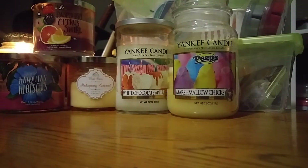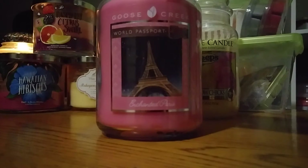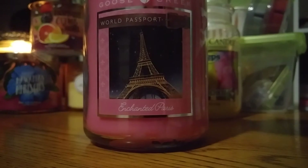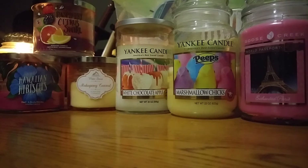This next one is a Goose Creek — my first ever Goose Creek. I want to burn one and see how they do. It's their 19-ounce jar, two wicks, from the World Passport Collection — the Goose Creek Enchanted Paris Candle. It's a cotton candy scent, like a raspberry sweet pink sugar cotton candy scent. It's really nice and I like it a lot on cold. I'll light this one up when I have vanilla candles going, and I'm really excited to try it. It'll be my first Goose Creek.